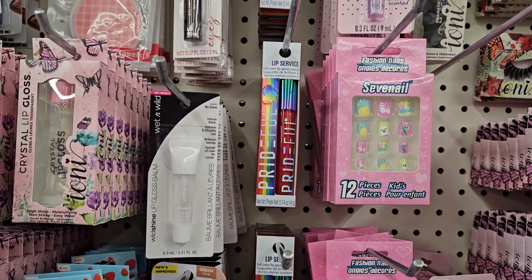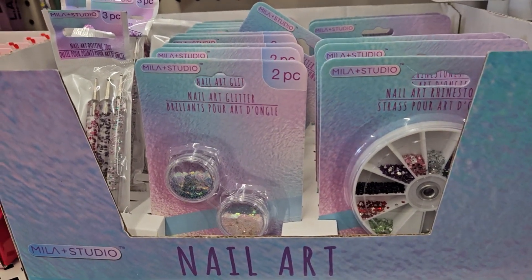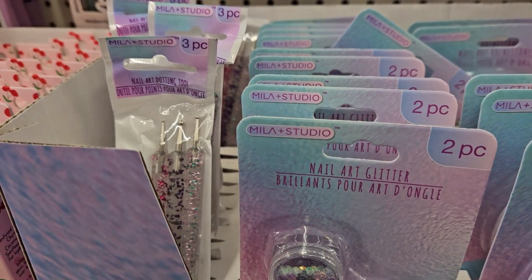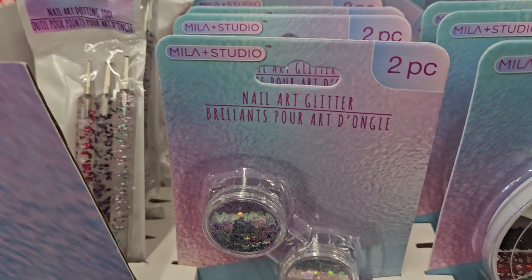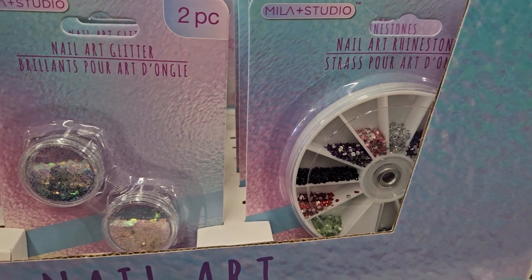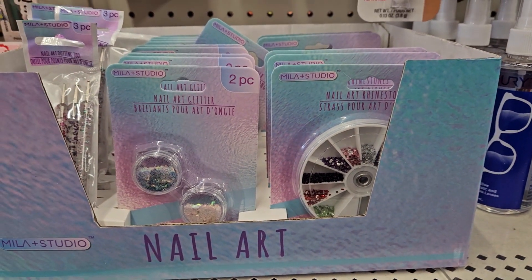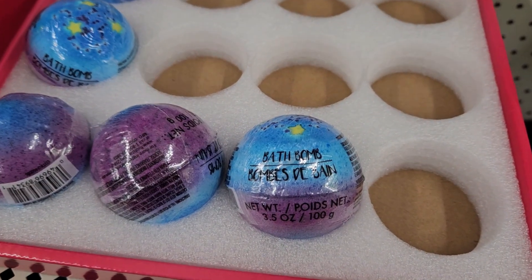Look at this — nail art from Mila Studio. They have nail art dotting tools, which are also good for crafting, some nail art glitter, and some rhinestones. You can use those for not just nails — you can craft with them as well.